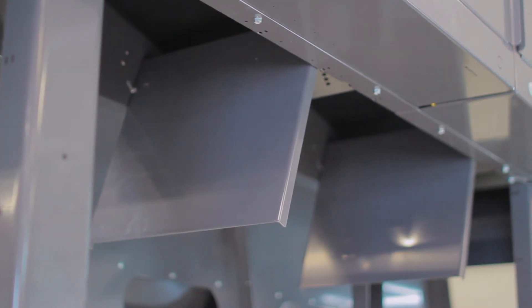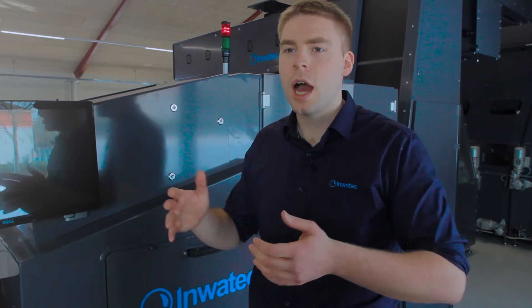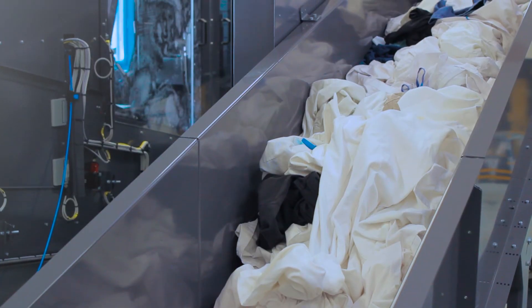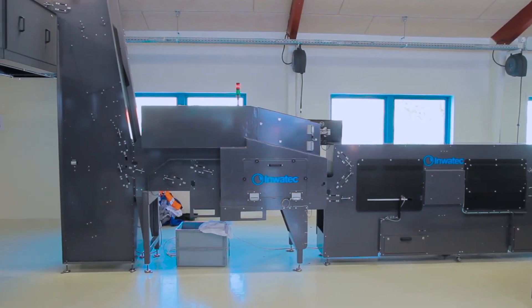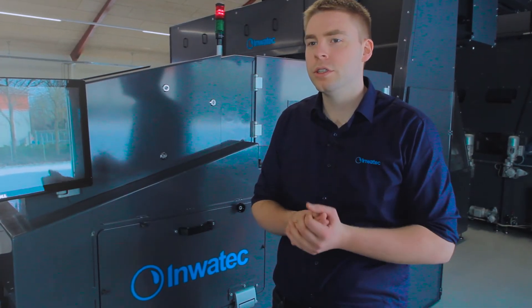The x-ray system classifies objects, and acceptable objects like buttons and zippers are allowed to go through even though they could be metal parts. The benefit of having an x-ray in a laundry is that all foreign objects are rejected instead of being carried on into the wash process. This reduces the damage to machinery as well as the garments, but also increases operator safety.